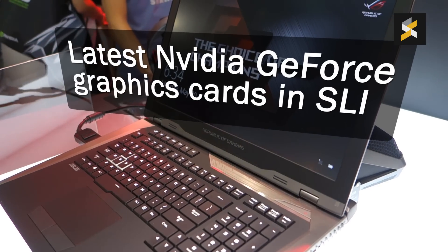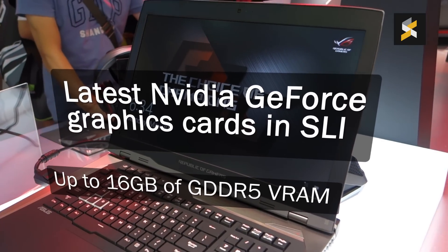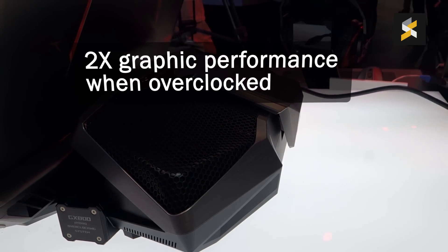In the graphics department, it gets the latest NVIDIA graphics card with up to 16GB of GDDR5 RAM in SLI mode. When overclocked, this beast can give you twice the graphic performance.